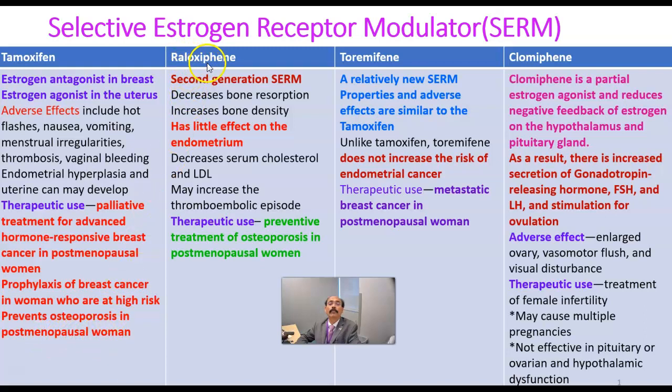How about raloxifene? This is a second-generation selective estrogen receptor modulator. It decreases bone resorption and increases bone density. It has little effect on the endometrium, so the chance of endometrial or uterine cancer is very rare.